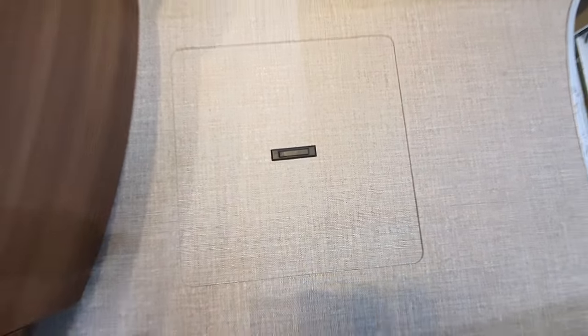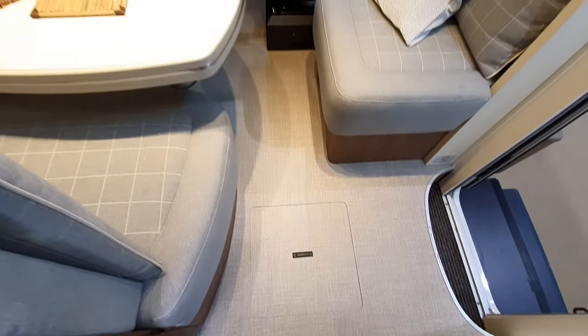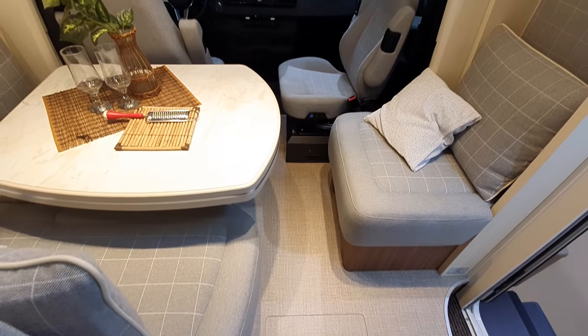The underfloor storage is not quite as good as in the Hymer and Carthago, but still, it's not bad.